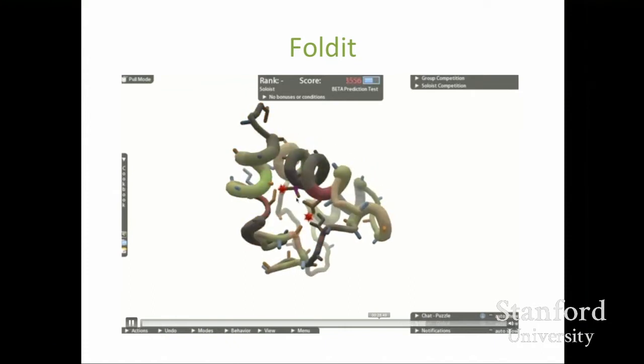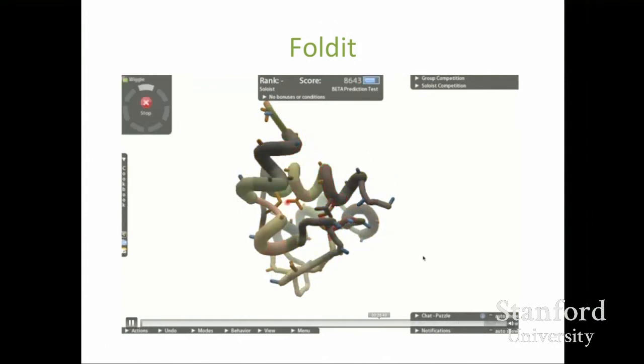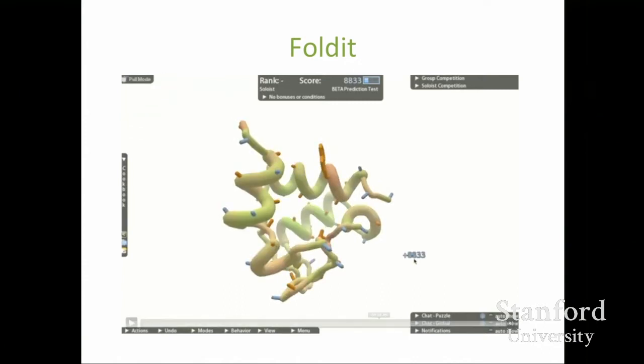Players start from some partially folded protein structure and have a whole bunch of different tools they can use to interactively refine and fold the protein. They also have access to automated tools and algorithms they can run when they want. The player can do high-level restructuring to get pieces in roughly the right shape, then let the computer take over and run automatic optimizations to refine the structure — players doing high-level spatial reasoning and pattern recognition, computers handling low-level optimization of fine details.